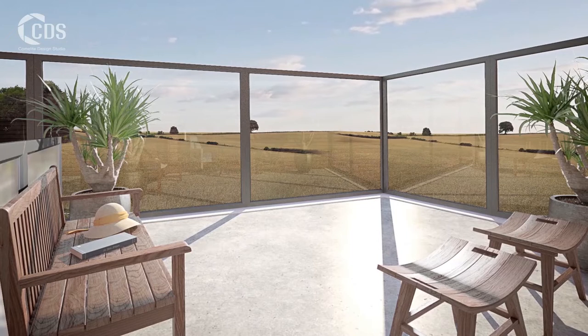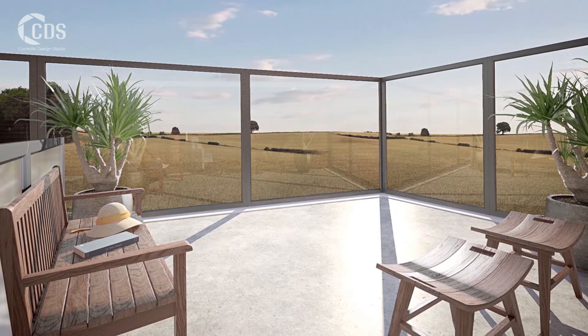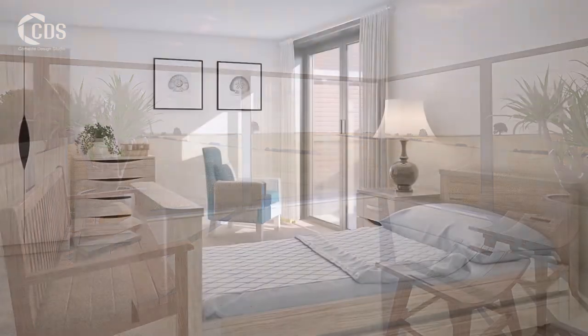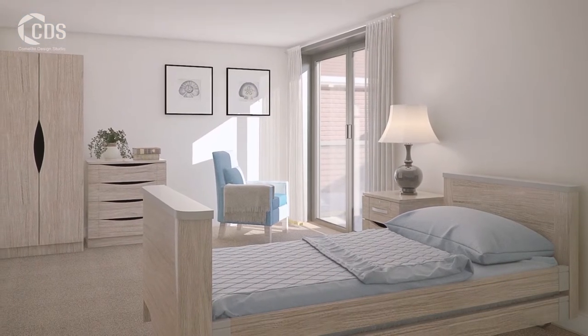Bedrooms have varying outlooks and sizes, some with glass balconies overlooking the Hampshire countryside and another with picture windows and views for some miles. All have en-suite wetrooms, adjustable profiling beds and are furnished in a variety of colour schemes.